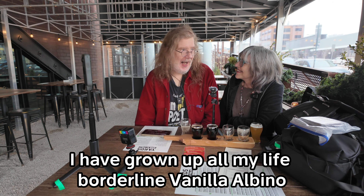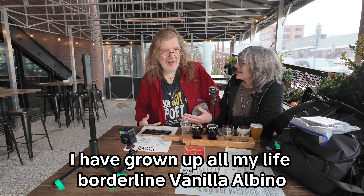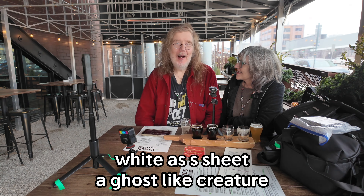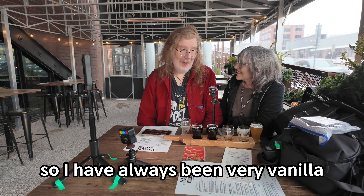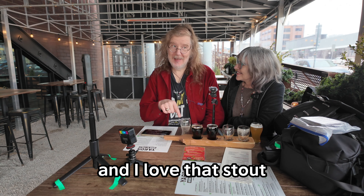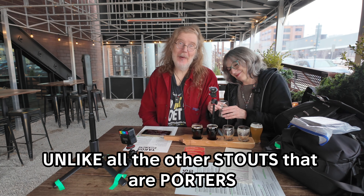I most enjoyed that. I have grown up all my life borderline vanilla — albino, white as a sheet, a ghost-like creature. So I have always been very vanilla. And I love that stout that's not a porter, unlike all the other stouts that are porters.